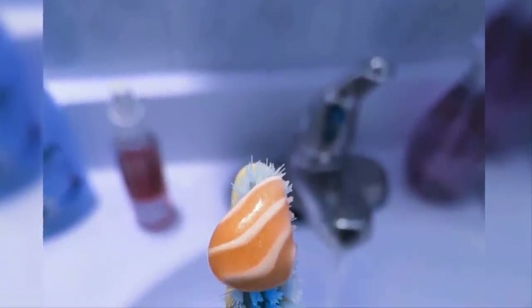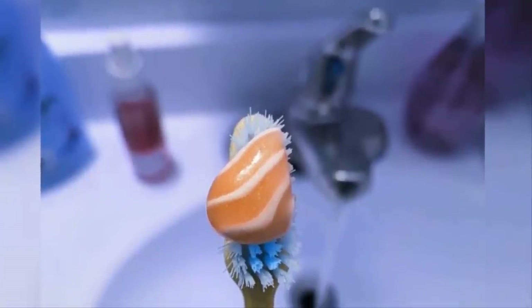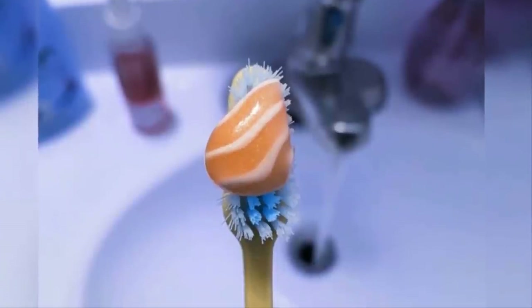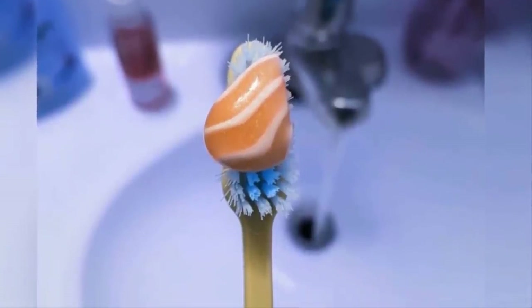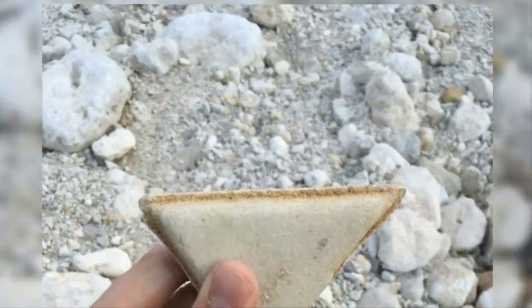Brushing your teeth with salmon doesn't sound like the most tantalizing or hygienic prospect. Why then did whoever's behind this toothpaste decide this design would be a good idea, unless they're specifically targeting hardcore fans of salmon? That seems like a pretty niche demographic.